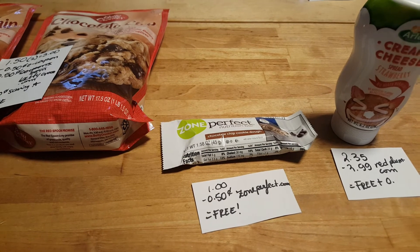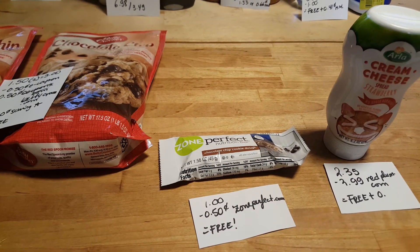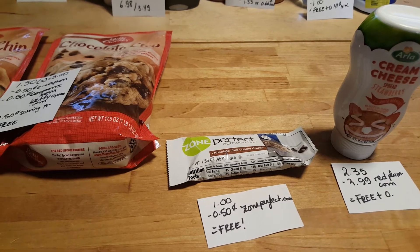The Zone Perfect bars are $1 this week. If you go to their website, ZonePerfect.com, they have a 50-cent coupon that doubles, making it completely free.